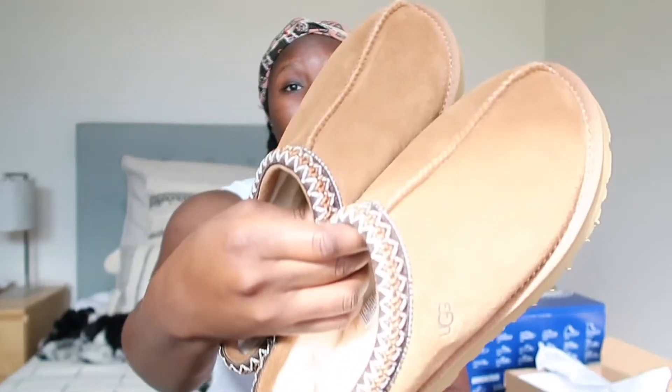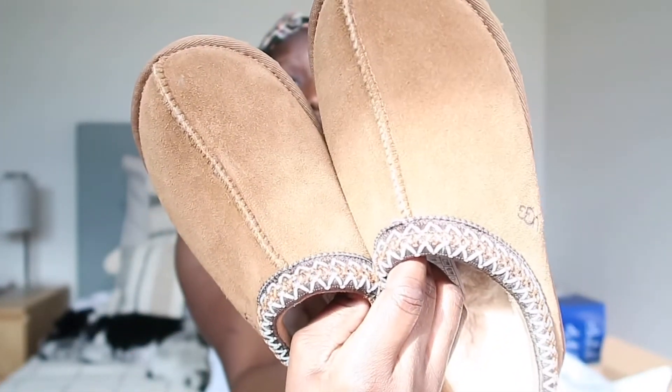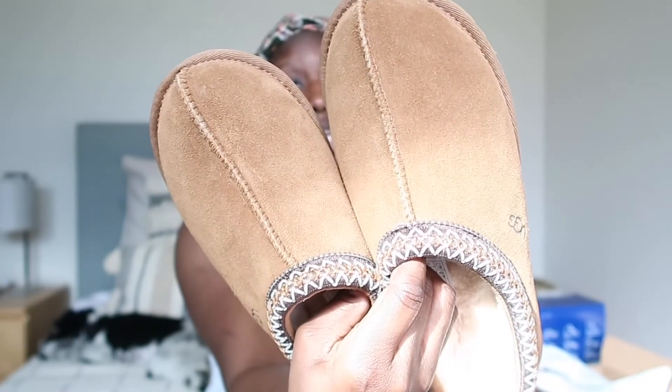I definitely recommend going up a size in the Tasmans. They are so cute and I honestly cannot wait to wear these — I think they are such great quality and I definitely recommend them.